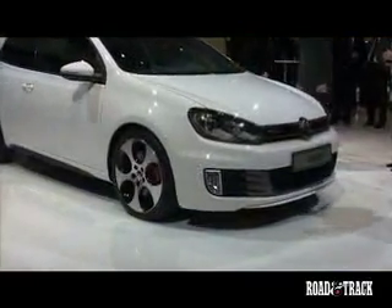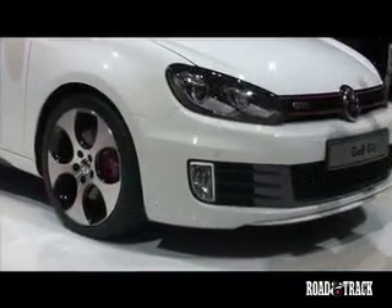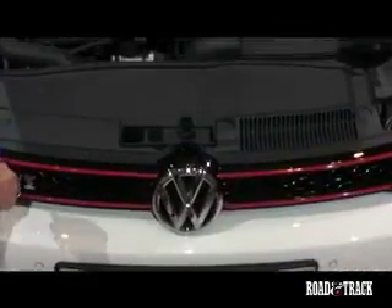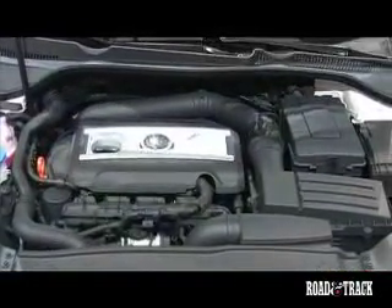Subtle details such as a more aggressively styled red honeycomb grill and a rear spoiler that caps the roof line set this GTI apart from its more tame siblings. VW wants a clean yet sporty look for this new GTI.